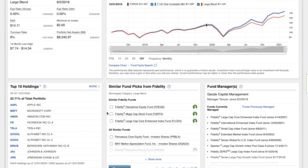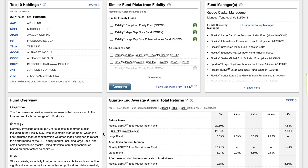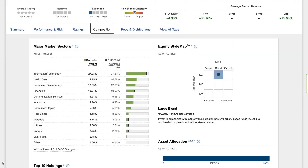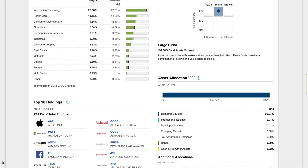This fund has 2,442 holdings, and its objective is to return investment results that correspond with the total return of a broad range of U.S. stocks. As you can see, the companies in this fund represent a variety of the major market sectors, which aligns with what you see in the actual stock market.